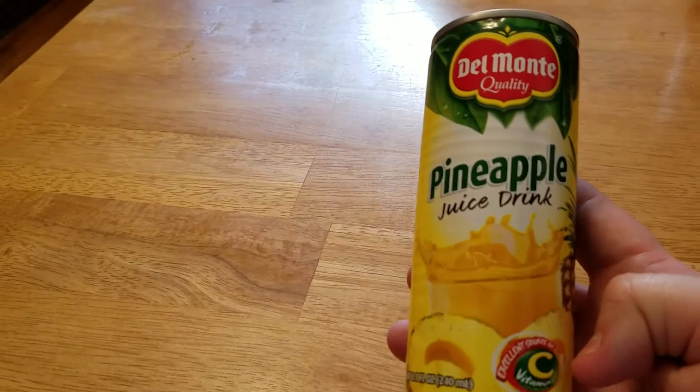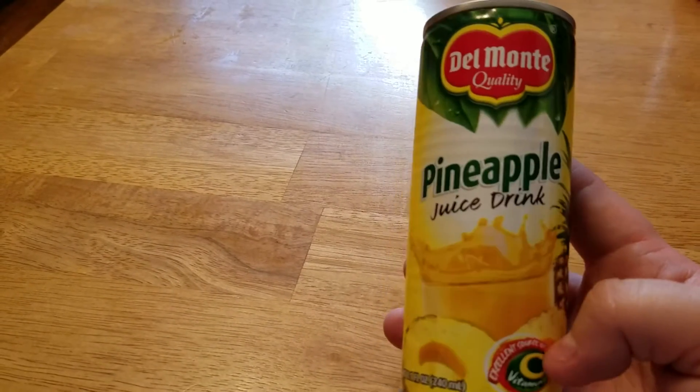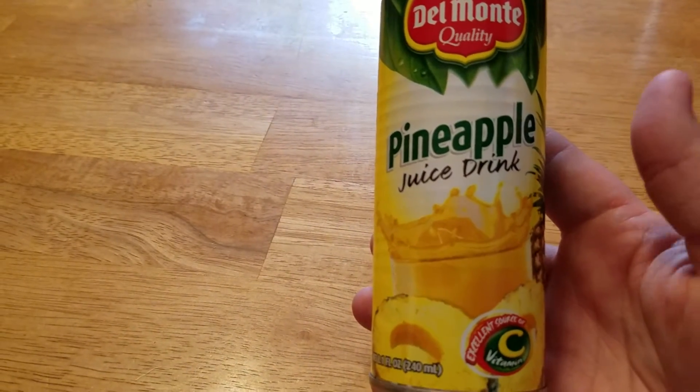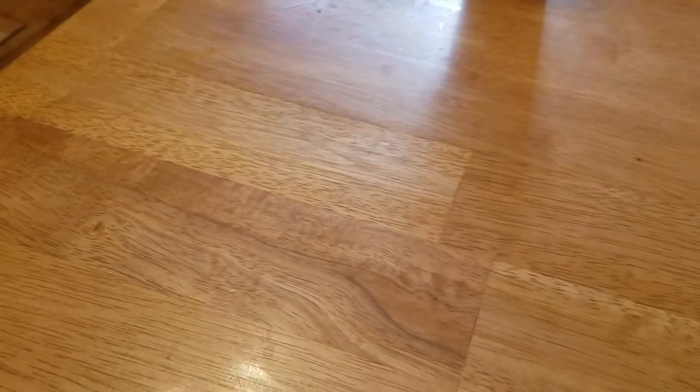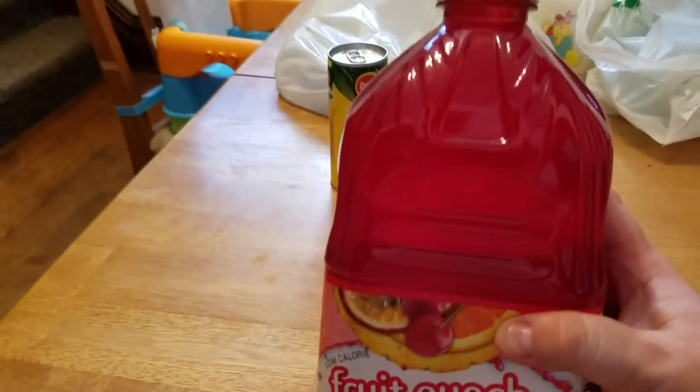I picked up nine of these Del Monte pineapple juice drinks. I finally found these at my Dollar Tree — the girl working there says she always has them but I just probably didn't pay attention. I also picked up a bottle of fruit punch, 64 ounces, so that's a pretty good deal for 90 cents.